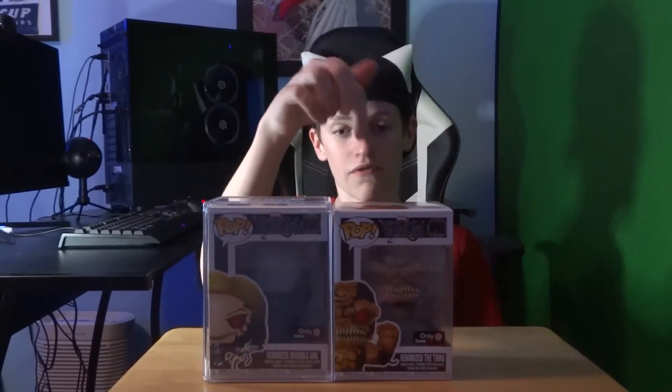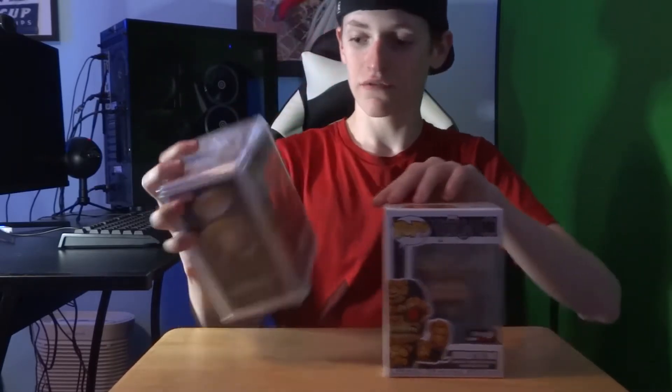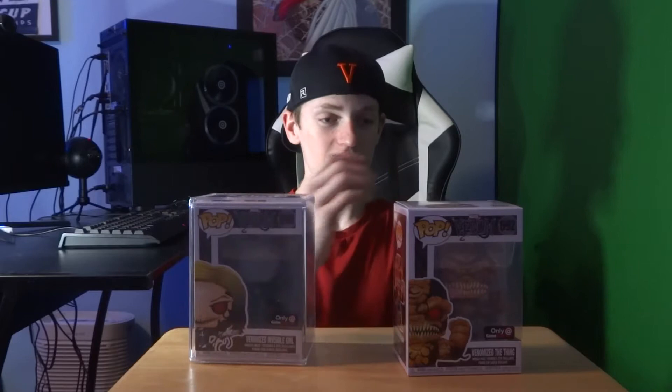First up are these two: the Venomized Thing and the Venomized Invisible Woman. These are from the Funko mystery boxes — the one I unboxed in my Funko hunt. I told myself I wanted to get a couple more, so I originally got one, opened it on stream, then got this one shortly after. Both are the chase variants. The Invisible Woman is actually translucent, and she's in a container because this is now my most expensive pop, going for roughly $35 to $40.